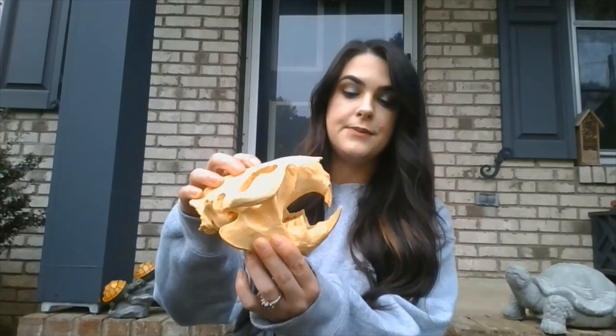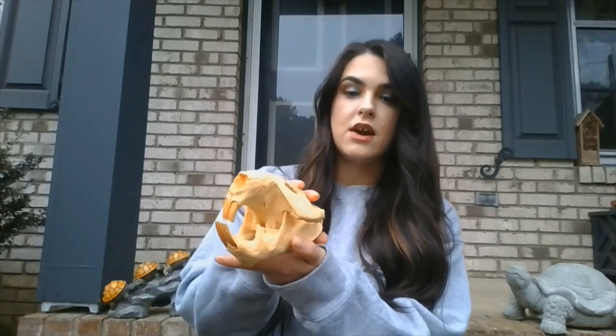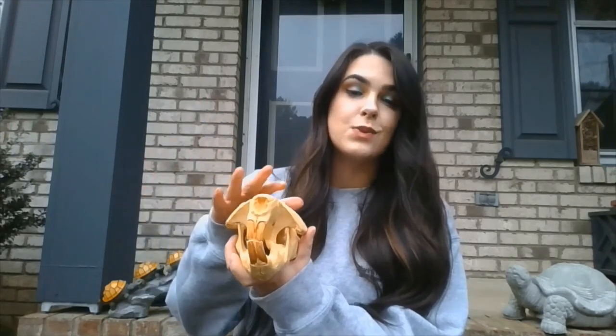Because beavers are rodents, they have rodent teeth. This is a replica of a beaver skull — those teeth are big and large, which they need to be able to chew down trees. The thing about rodent teeth is that they never stop growing, so beavers have to keep them filed down by chewing on trees, which keeps their teeth at a reasonable size.